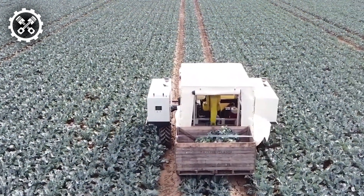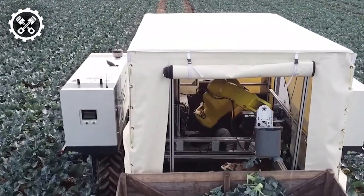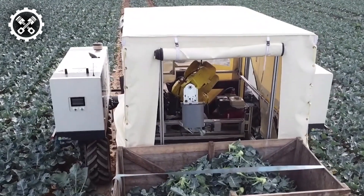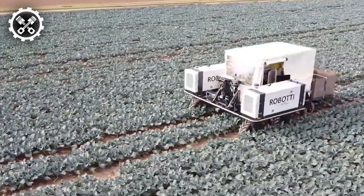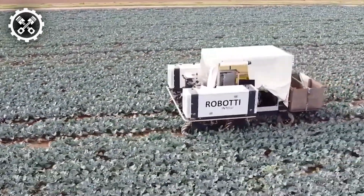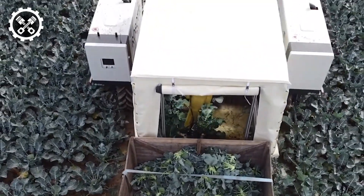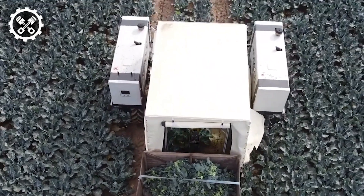Embark on a journey where broccoli harvesting is seamlessly autonomous. This cutting-edge technology employs robots equipped with cameras and sensors adept at discerning the maturity and precise locations of broccoli heads. The advantages of this technology are manifold, including heightened efficiency and diminished labor costs. Moreover, it ensures broccoli is harvested at the optimal time, preserving its flavor and maximizing its nutritional value.